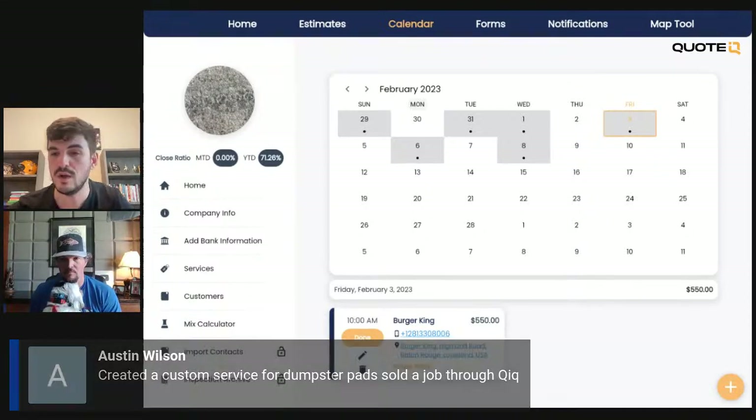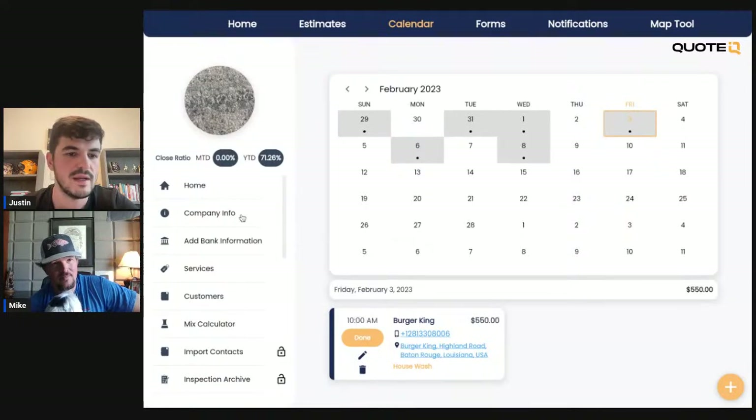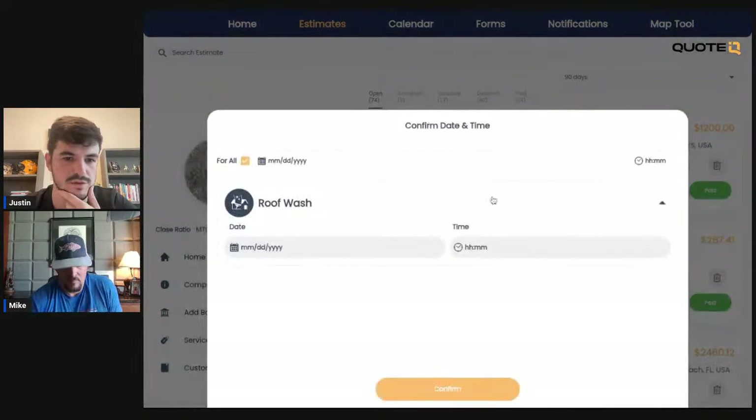You guys can use the free version and take advantage of that. We've created a couple of estimates — let's say some of these people actually wanted it done. We'll hop over into estimates. Let's say Patrick wanted that roof wash done. We can move this over and schedule it. We're going to go ahead and schedule this for the eighth. Mike says 9 a.m. I'd like everybody to start at 8 a.m. — but we're going to say 9 a.m. It moved from open into scheduled.